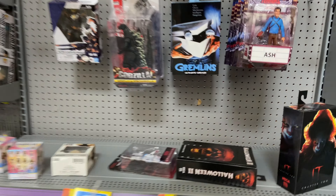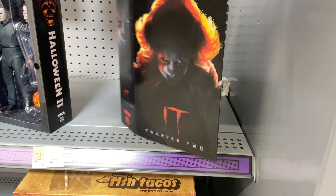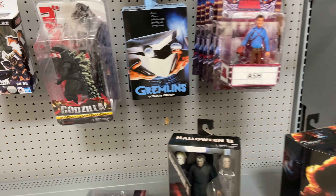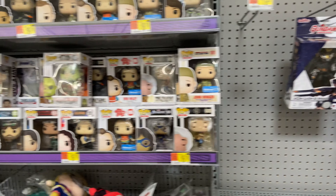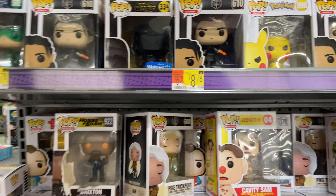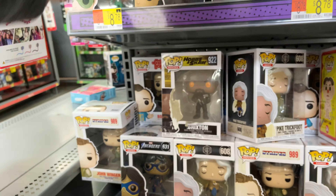Came over to the Neca and pop section. They had this cool Halloween Ultimate Michael Myers Chapter 2, which I already have — haven't seen these on the shelves in a long time. Gremlins, some Ash Toon Terrors. They had a bunch of pops but for some reason all Ash figures and no other figures in the set, which I thought was kind of interesting. No pops that really stuck out to me — I thought the Stripes one was cool but nothing I'd ever collect.